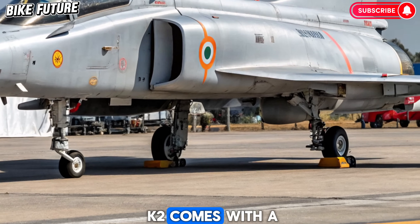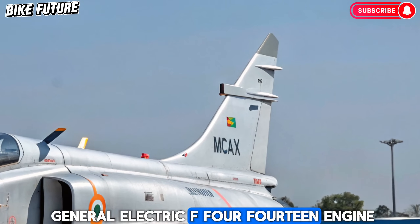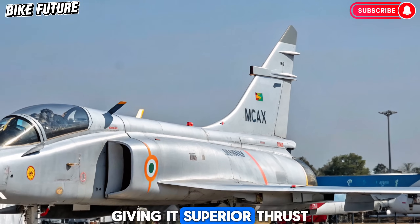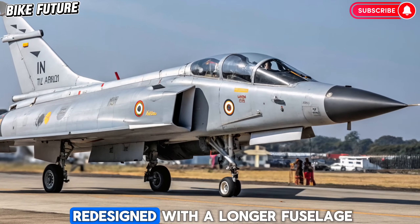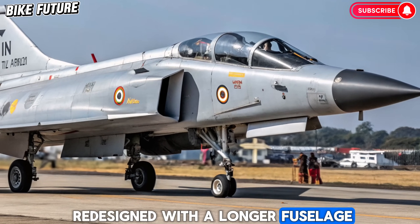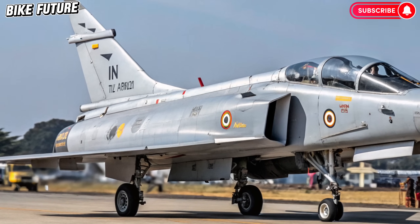The 2025 Tejas MK2 comes with a significant leap in performance. It's powered by the General Electric F414 engine, giving it superior thrust and speed. The airframe has been redesigned with a longer fuselage, bigger wings, and more internal fuel capacity, extending its range.